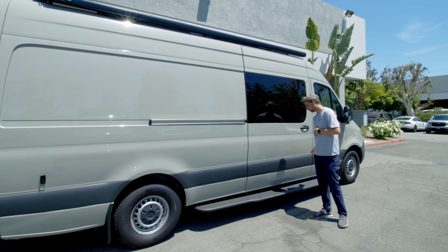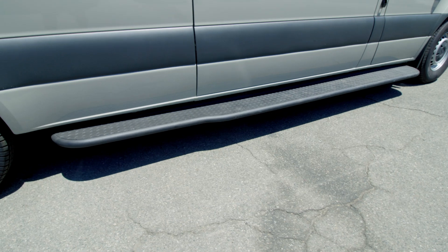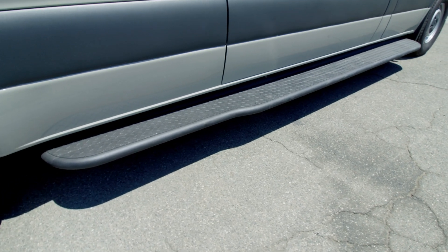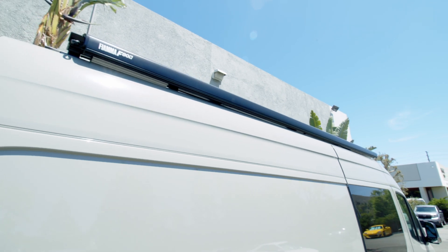Working on the outside of this van, we've got a full aluminum running board on the passenger side for easy access in and out — no big step up. Since we are doing controlled substance testing, we've got a Fiamma manual crank awning up top so we can set up on location, get lots of shade, some nice airflow, and a comfortable working space.